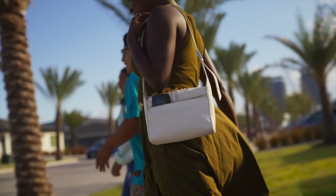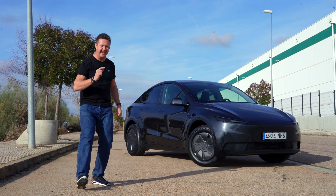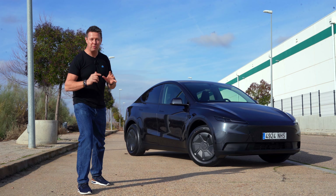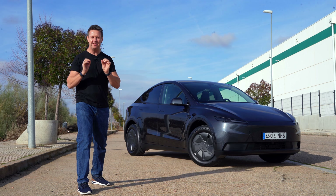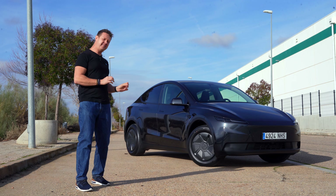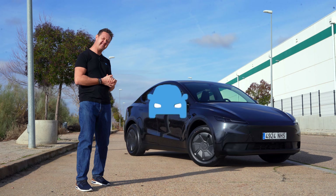This is the new Tesla Model Y standard — the new one, the cheap one, the entry level, the one that's available for less than 40,000 euros. And in this video I'm going to see: is it still a Tesla though?